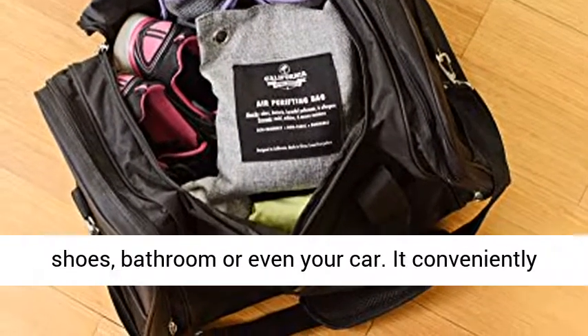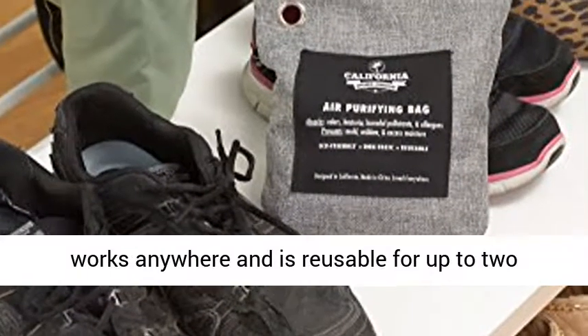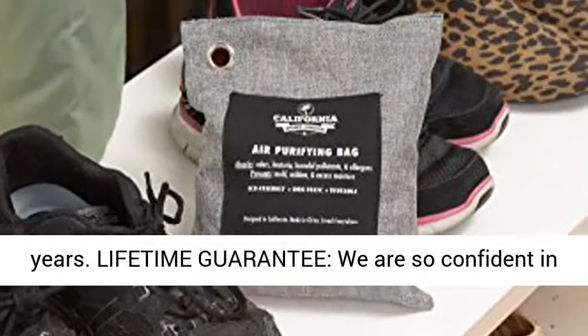Reusable and works anywhere — toss it in your laundry, gym bag, smelly shoes, bathroom, or even your car. It conveniently works anywhere and is reusable for up to two years.